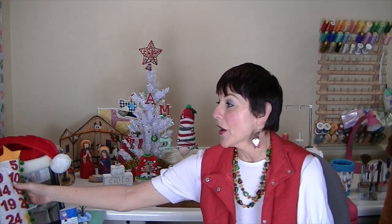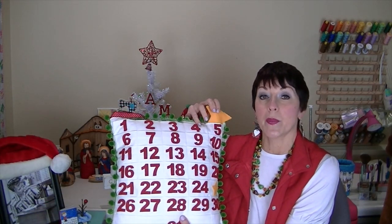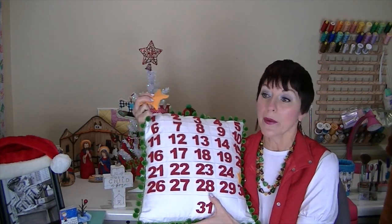Hi everyone, welcome to my channel Andrew Makes It. It is Monday, December 6th. I did move the star this weekend, but I didn't open my sewing advent calendar over the weekend because I wanted to wait and do that with you.